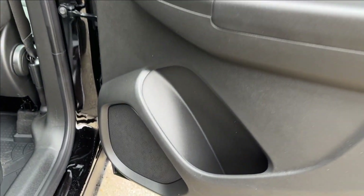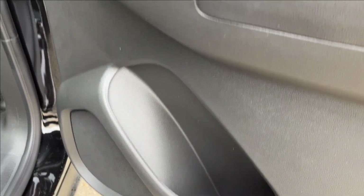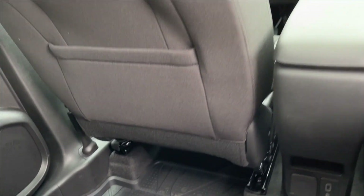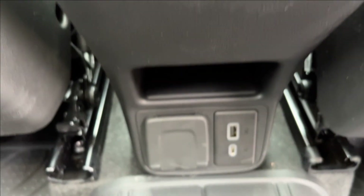Moving on to the rear interior, you're going to have the speakers again right next to the cup holder storage. Coming up here to the power windows with the chrome handle. In the back seat, you're going to have storage behind the passenger and driver's seat.